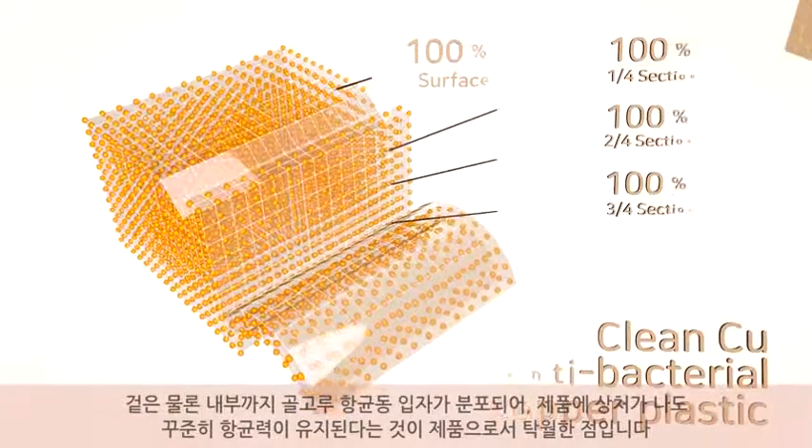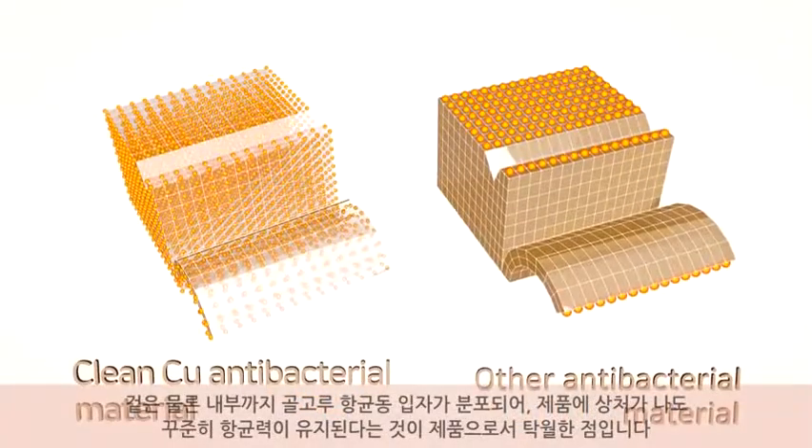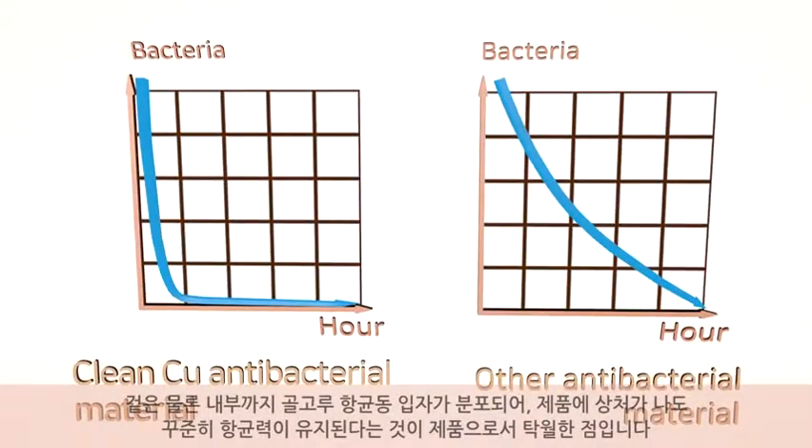This feature makes such products maintain a constant antibacterial property even when they are damaged, no matter how severely they are damaged.